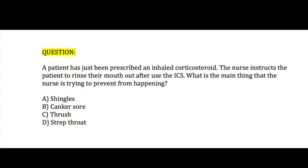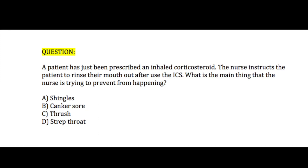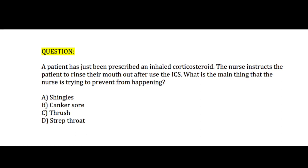Let's move on to question five. A patient has just been prescribed an inhaled corticosteroid. The nurse instructs the patient to rinse their mouth out after using the inhaled corticosteroid. What is the main thing that the nurse is trying to prevent from happening? A. Shingles, B. Canker sore, C. Thrush, or D. Strep throat.